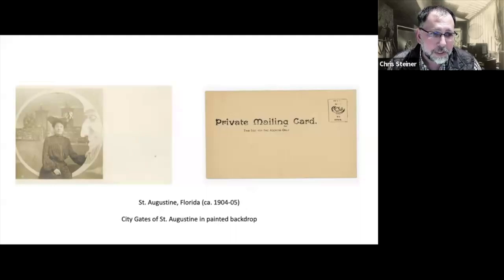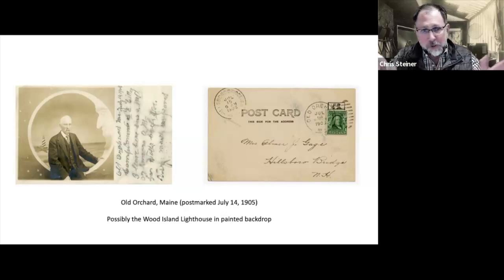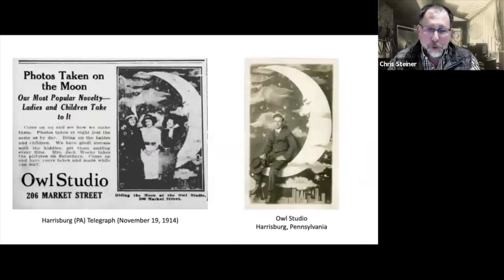This is the earliest one I have in my collection — from an undivided-back postcard from Saint Augustine, Florida. You can see the city gates in the painted backdrop behind this woman. This one is from around the same time period in Old Orchard, Maine. I've only been able to identify those two studios for these really early ones. What's interesting is they both have what I call a 'cutout moon,' where the person sits in a round cutout and behind them is a painted backdrop — something that changes over time once we get past the 1907 period. Paper moons were extremely popular from about 1907 to 1915 — kind of the heyday. This is an ad for a studio in Harrisburg, Pennsylvania, from 1914 showing their paper moon, and the postcard on the right is from that same studio and is also in my collection.